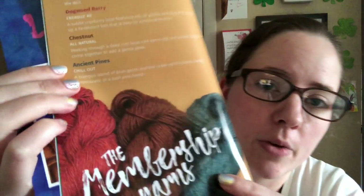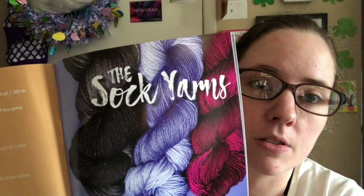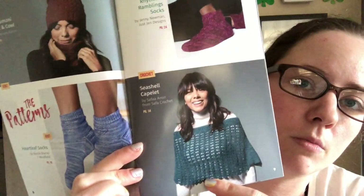I got interrupted by a message I had to answer. So the colors you could have gotten this month were the red that I got, a brown color, and a bluish-green. The sock yarns were also solid colors. The patterns they have this month include socks, a hat and cowl set, and this little capelet — kind of like a short poncho — and socks. It's got the written patterns in there.